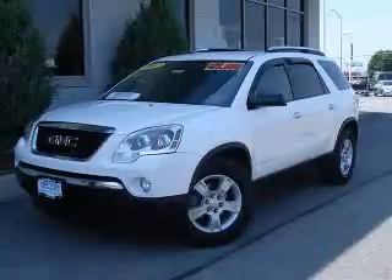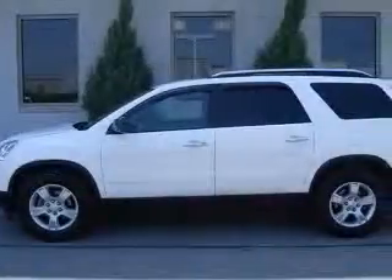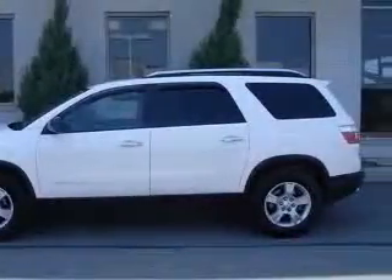We are proud to present this excellent certified 2007 GMC Acadia. This Acadia has a 3.6L V6 engine and an automatic transmission.